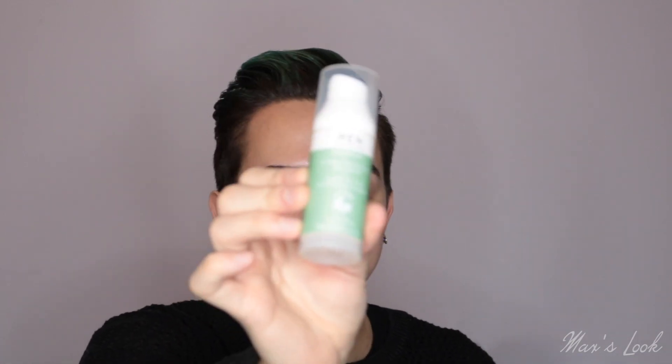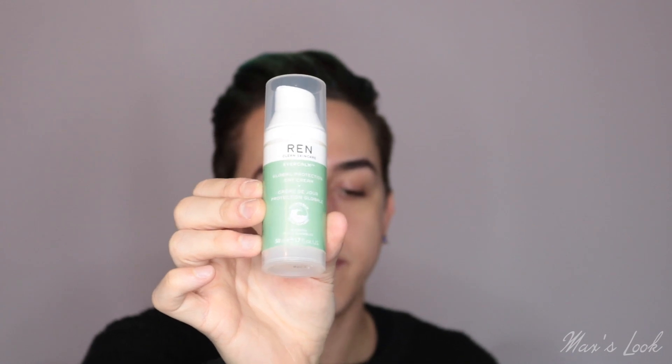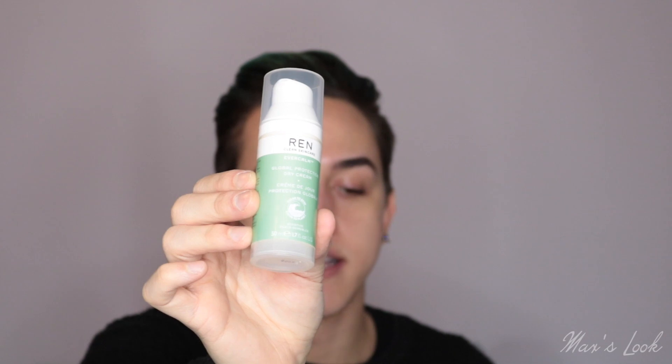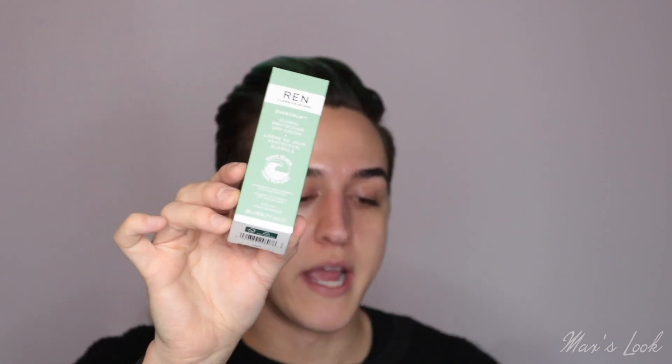We're definitely going to be opening this up to have a look. This is the packaging here — so cute. I have tried and loved REN's products. They're really sensible and really suitable for sensitive skin, which I love because my skin is super sensitive. So I'm not nervous about introducing this slowly and seeing how my skin likes it. That's an amazing product — we've got a cleanser, a day cream, and a night cream, so we're kind of creating a routine here, which is great.